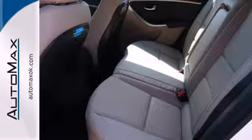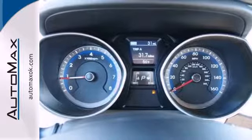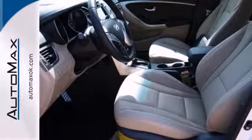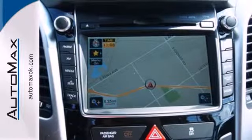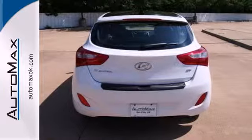It's got your back with the tire pressure monitor and stability and traction control. The steering wheel audio controls, heated seats, and rear spoiler let the good times roll in comfort and style. If you're ready for a sportier driving experience, get behind the wheel of this Elantra GT.